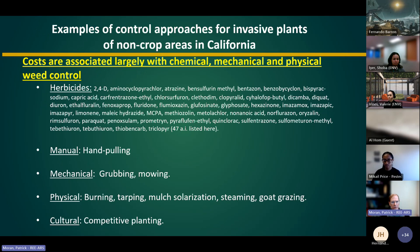There are ways to control these weeds. Herbicides with many active ingredients are registered in California. Other control methods include hand pulling with volunteers or paid staff, mechanical control with tractors or mowers, physical control and burning, tarping, goat grazing, and efforts to plant native plants as competitors to exclude the weeds.